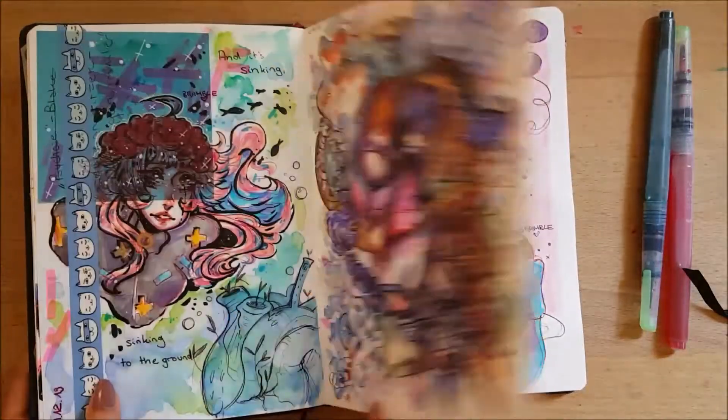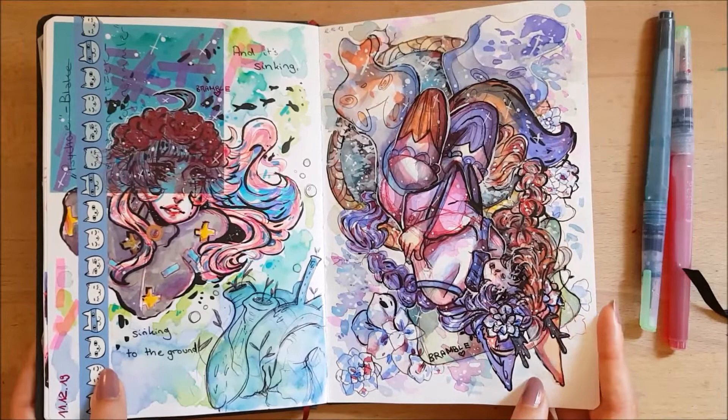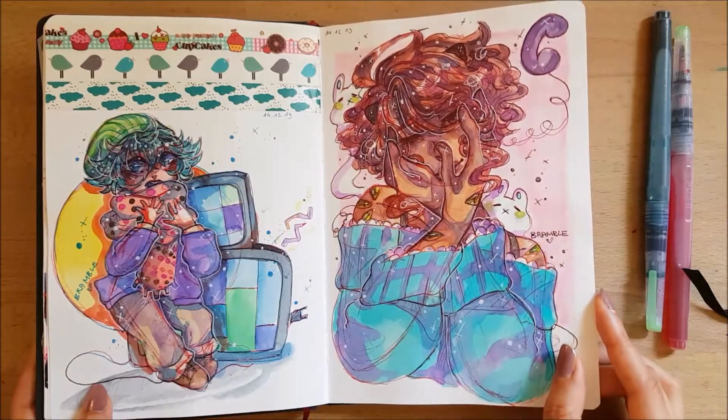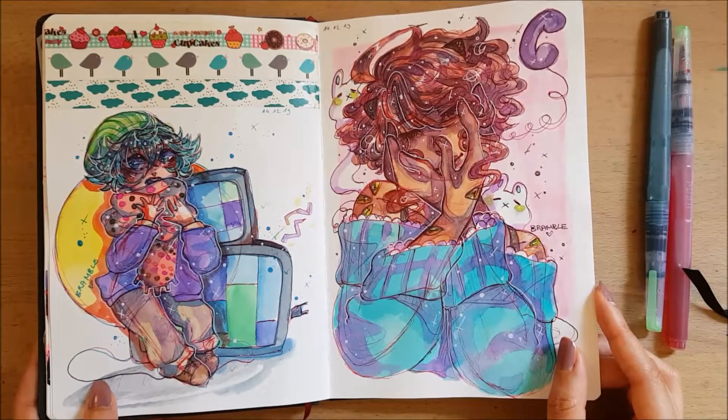Drawing over post-it notes with watercolors and other stuff actually works surprisingly well. Then there's some Your Turn to Die fan art — I want to draw more Your Turn to Die fan art but I haven't done that in a while.